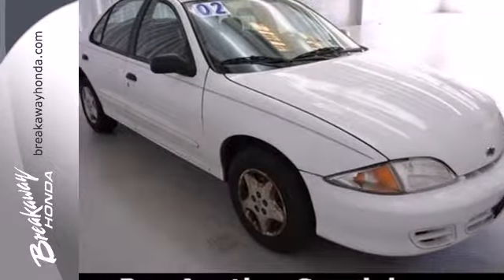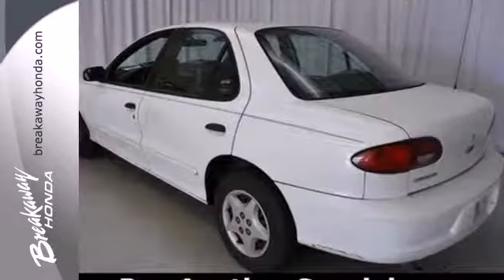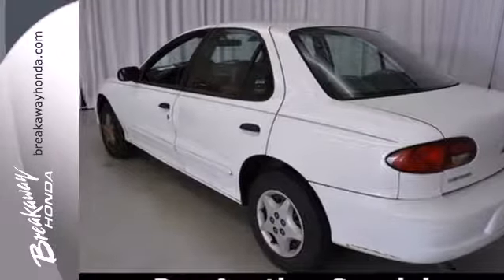From its fuel-stingy engine to its agile handling and comfortable cabin, this vehicle offers outstanding value. Come in today and take it for a test drive.